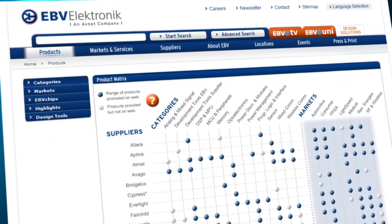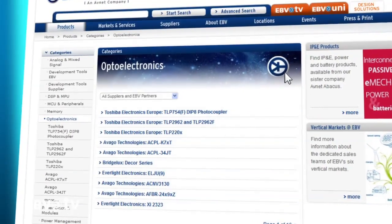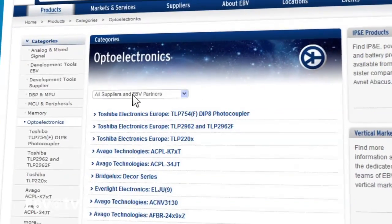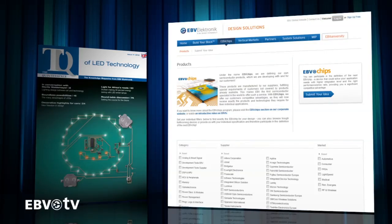Our network allows us to offer a range of solutions for custom configuration in light warmth and color, or even complete lighting scenario management. And even if EBV's wide-ranging product portfolio does not have the solution for you, the EBV Chips program will be able to provide the answer. All you need to do is contact us with your requirements, and we will start developing a custom semiconductor solution.